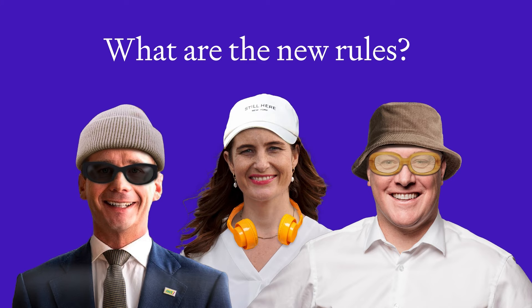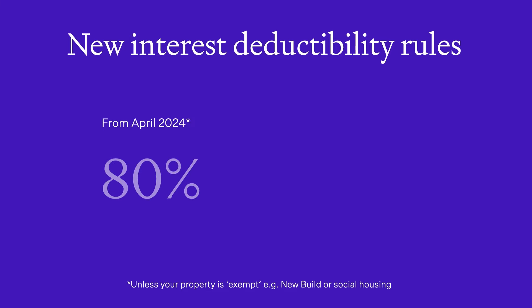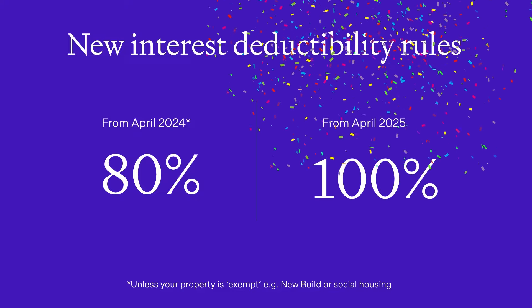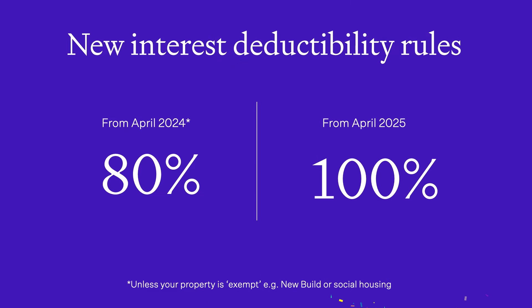But all of this is about to change, and we're going back to a more normal set of rules. So what are the new rules? Bear with me because the new rules are a bit complicated. The more normal way of calculating your profits is being phased in. You can deduct 80% of your interest costs from April 1st, 2024, and then 100% of your interest costs from the 1st of April 2025 onwards.